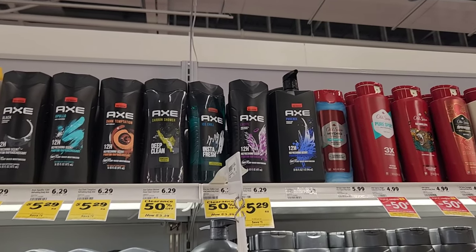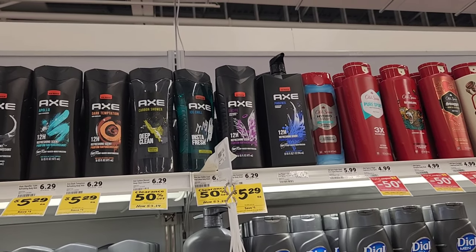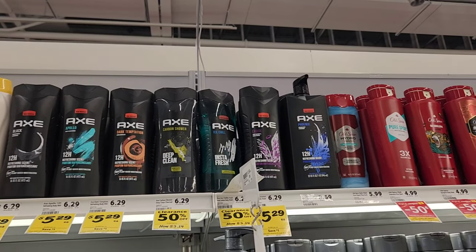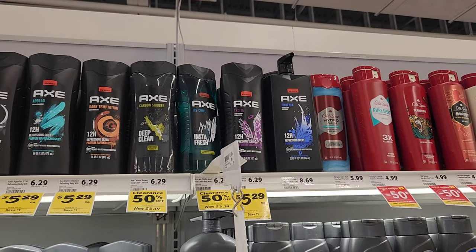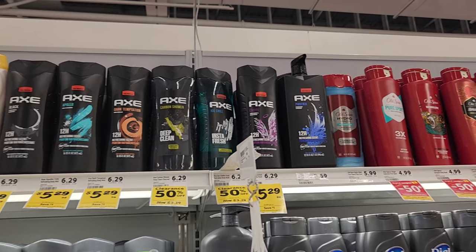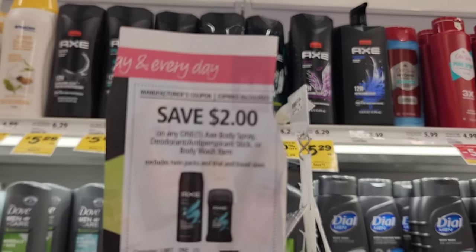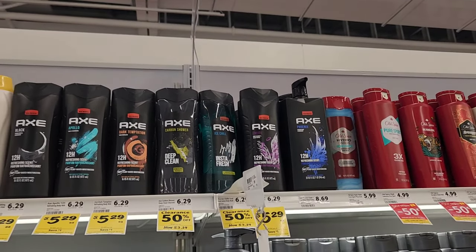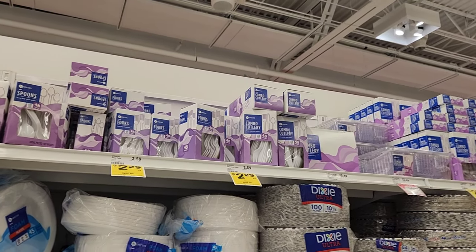I actually went back out to get my coupons for this Axe body wash that's on clearance. You don't really find the really good scents except at Publix, Winn-Dixie, or CVS. They're on clearance for $3.14 and we have a two dollar coupon. I'm gonna get five of them, because at Winn-Dixie you can use five coupons, so it'll be $1.14 each.